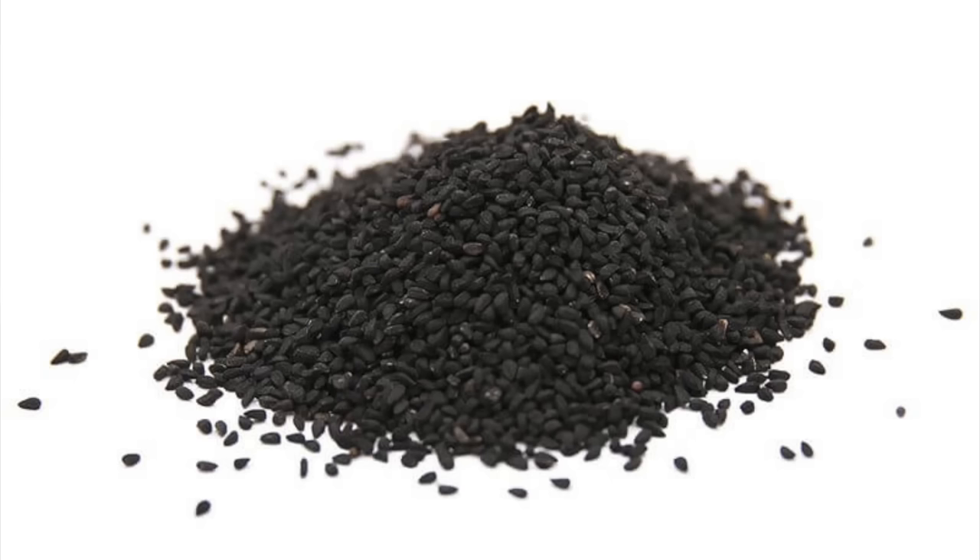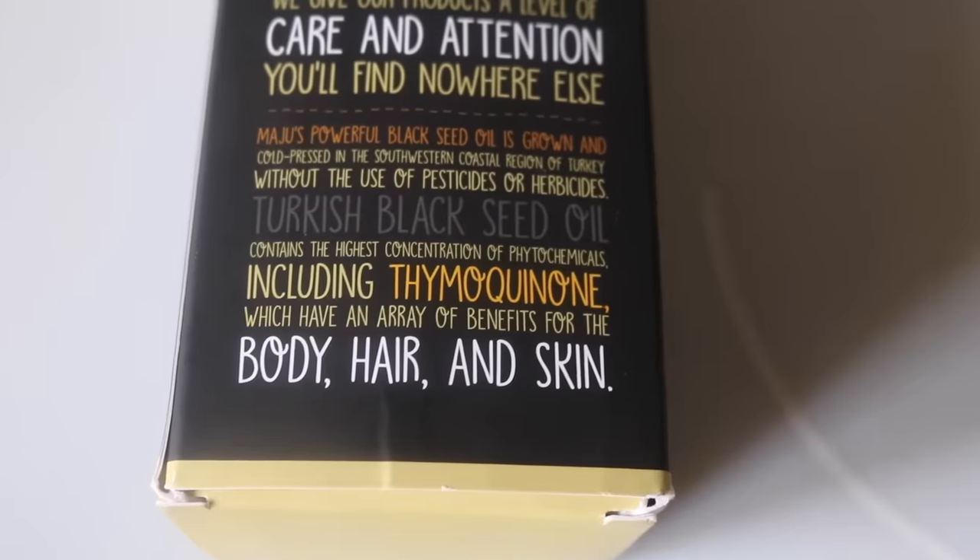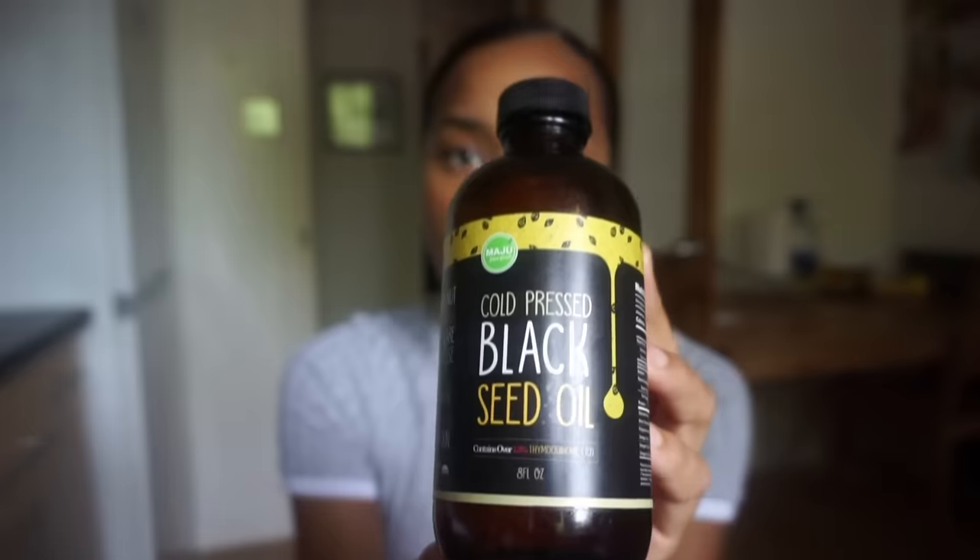So black seed oil comes from something called black seeds. Black seeds can be found from a plant called Nigella sativa. The black seeds are pressed — so in the case of Magi Superfoods black seed oil, their black seed oil is 100% cold pressed, which means it will retain all of its nutrients and all of its goodness. Depending on where you are in the world, black seed oil varies with its name — it may be known as black cumin oil, kalungi oil, or Nigella sativa.